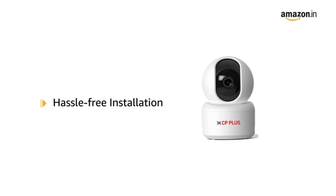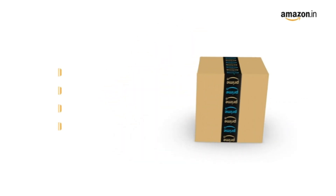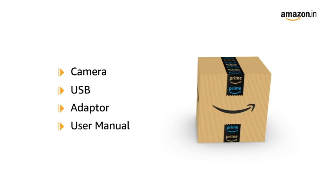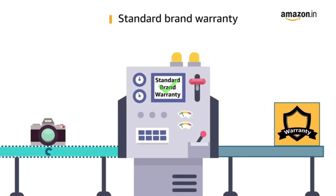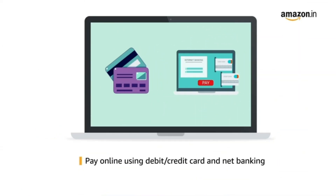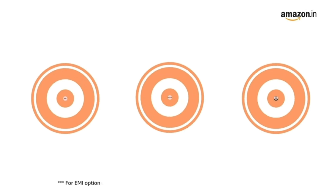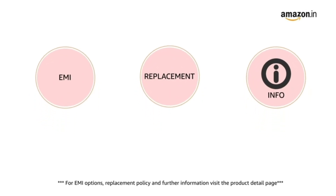Experience hassle-free installation by connecting with your local Wi-Fi. It supports up to 128 GB SD card. The camera comes with a USB adapter and user manual. This product comes with standard brand warranty. Pay online using debit or credit card and net banking. For EMI options, replacement policy, and further information, visit the product detail page.